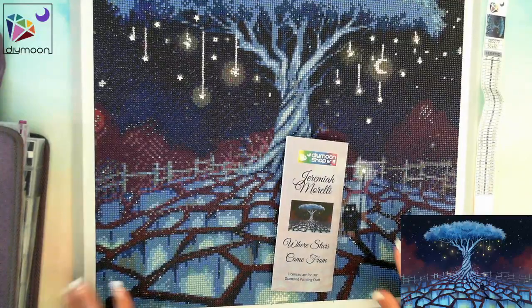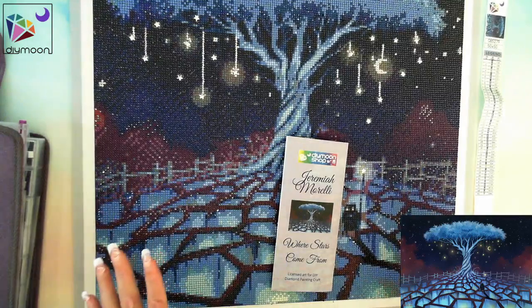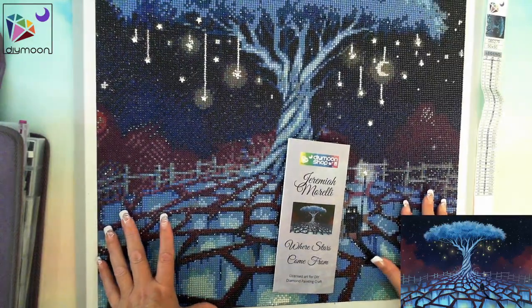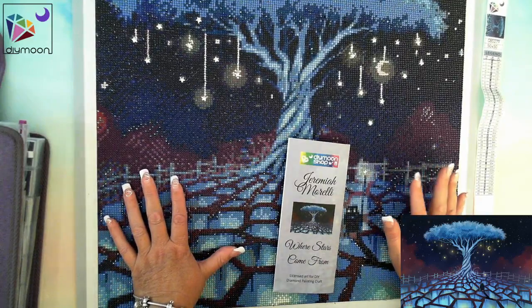Hey Gems, how you doing? This is for Diamond in the Rough and I have completed 'Where Stars Come From,' which is from Diamond Moonshop with their new artist release, Geraint Waiamarelli.